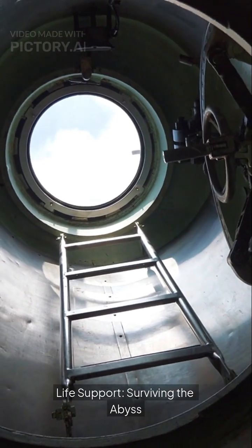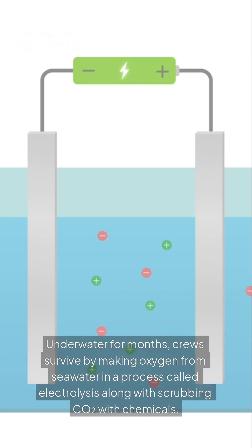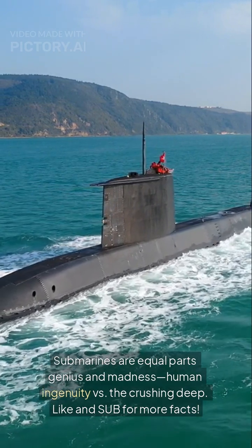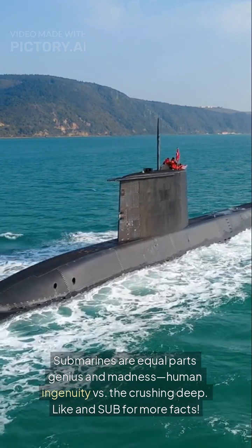Life support: surviving the abyss. Underwater for months, crews survive by making oxygen from seawater in a process called electrolysis, along with scrubbing carbon dioxide with chemicals. Submarines are equal parts genius and madness — human ingenuity versus the crushing deep.